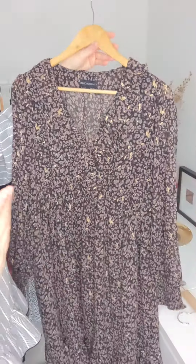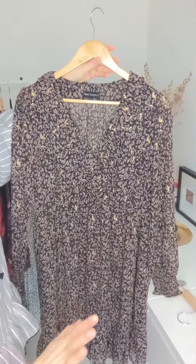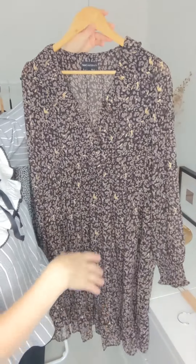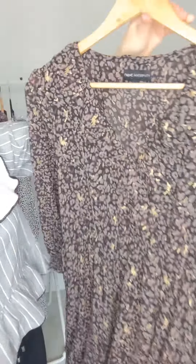The gold in this — I'm a gold person. But again, heels, tights — I don't think you need anything else with this one. Really soft, really lovely. That's Next Maternity knitwear.